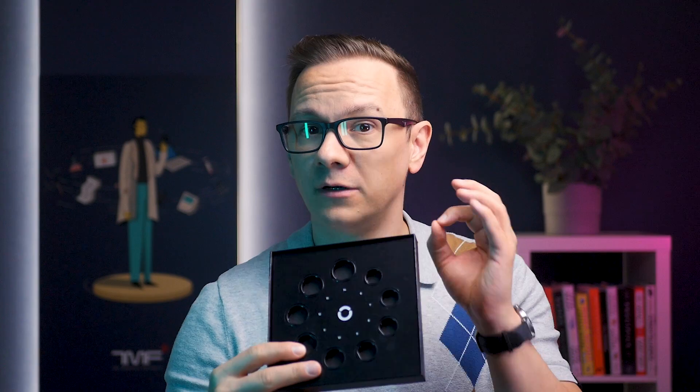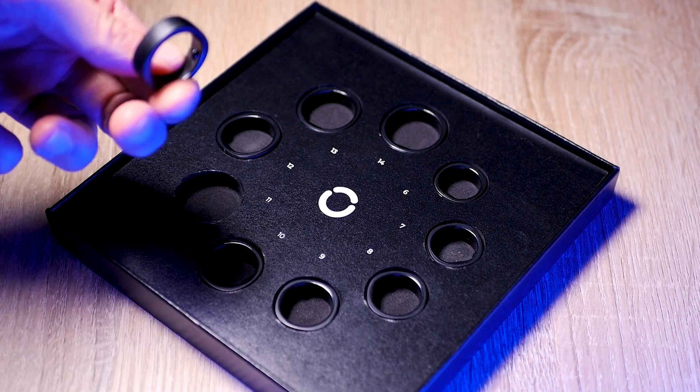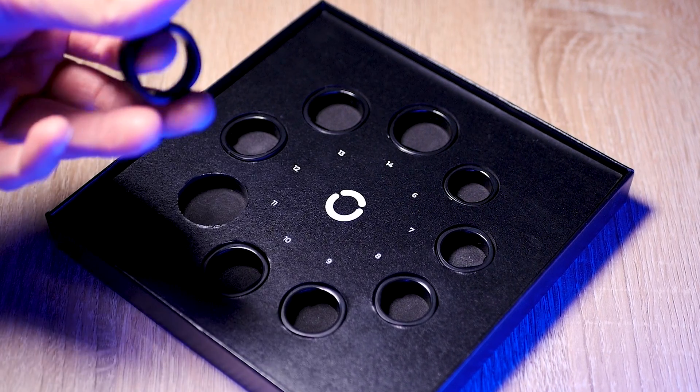Before you even get the actual smart ring, the company sends you a sizing kit to ensure a perfect fit for your finger. I chose size 11, making me feel a bit like Frodo picking out the perfect ring size. I did have to try a few different sizes to find my precious. Once you have chosen your size, you let the company know and then they send you the actual ring.